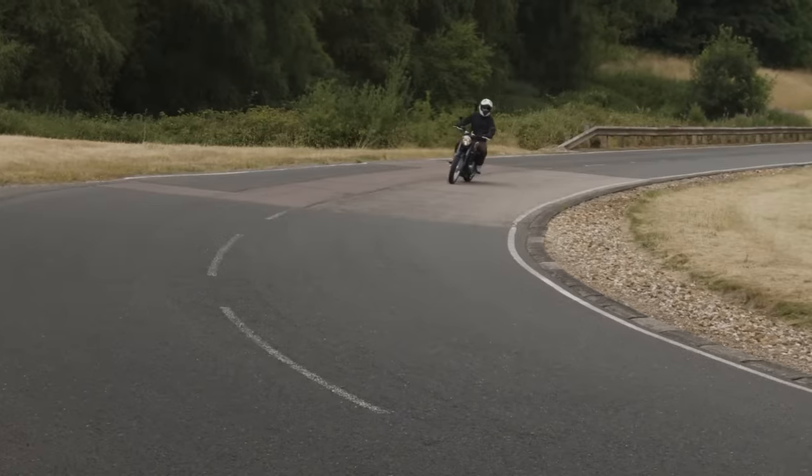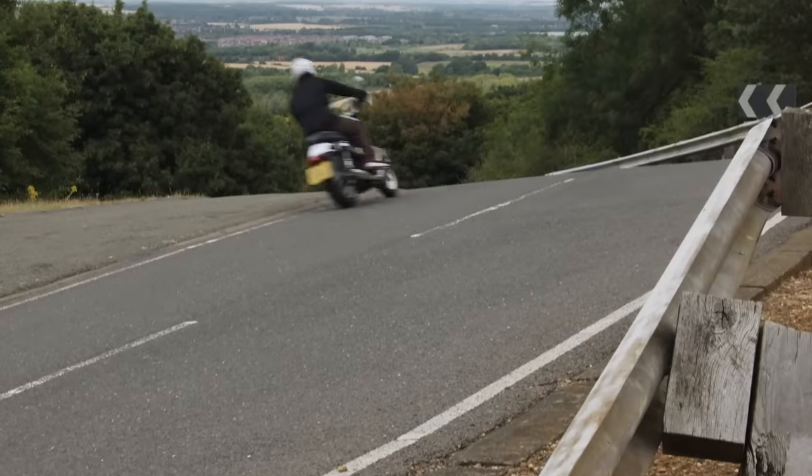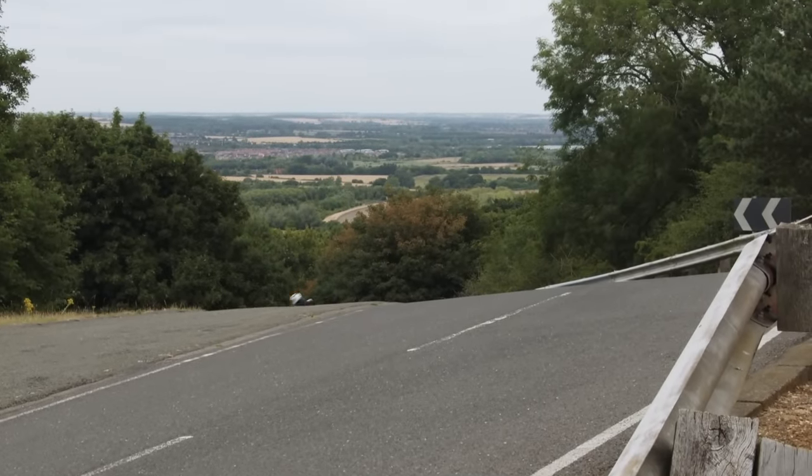We had plenty of opportunity to test it out at Millbrook Proving Grounds, a private vehicle testing facility where the launch was taking place.